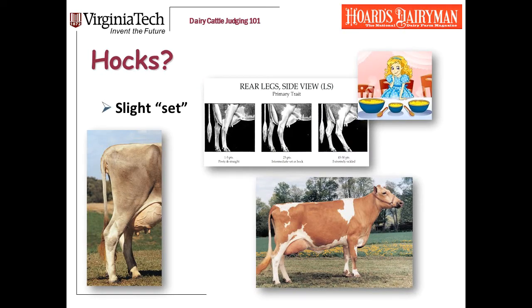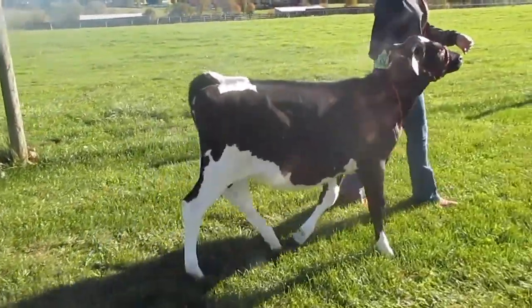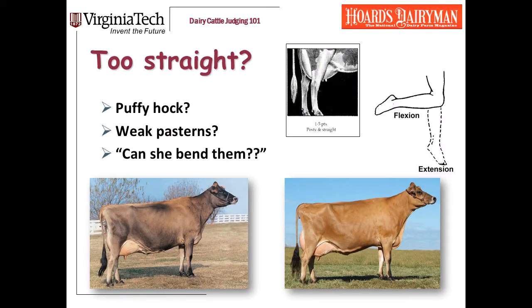The first question is: how are her hocks? I'm looking at the set of the leg from the side view. The linear scorecard shows the extremes, and what we want is the intermediate — not too much set and not too straight. Both cows in this picture have far too much set to their hock. This is a bit of the Goldilocks trait. Usually, if an animal has too much set to her hock, it's pretty obvious. Here's a calf from the Virginia Tech dairy to demonstrate — she's a nice calf in a lot of ways, but she's got way too much set to her hock. A crooked-legged cow is easy for most people to see.